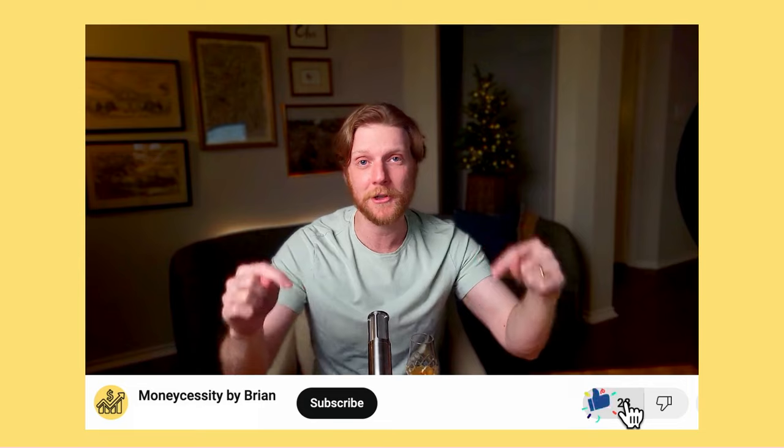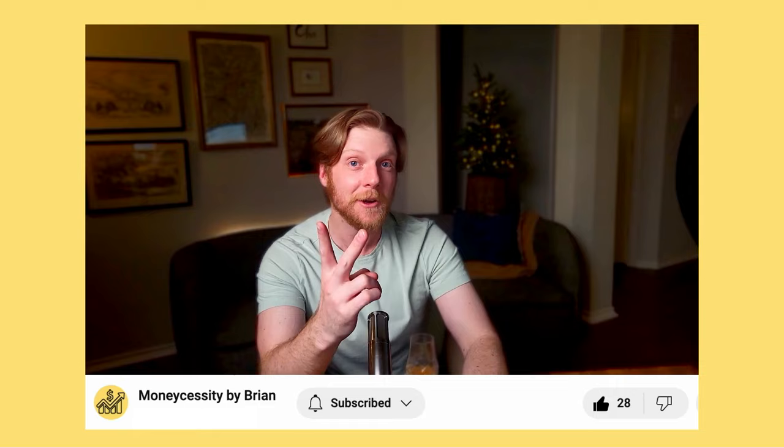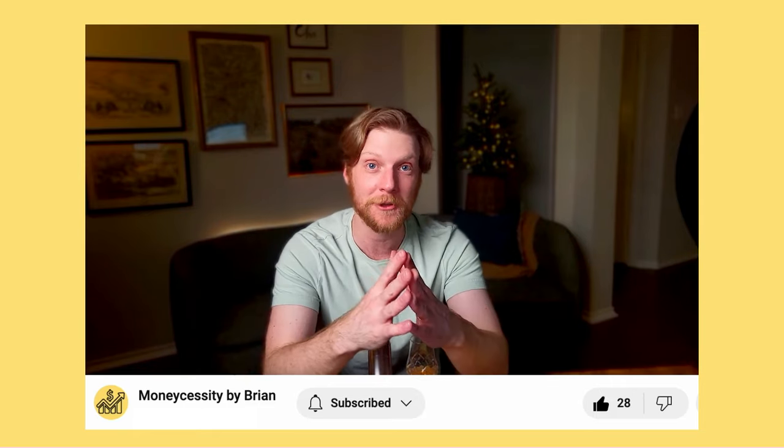Thanks for staying with me this long. If you're finding this valuable, please smash the like button. My first goal is to help you make more money and save more money.